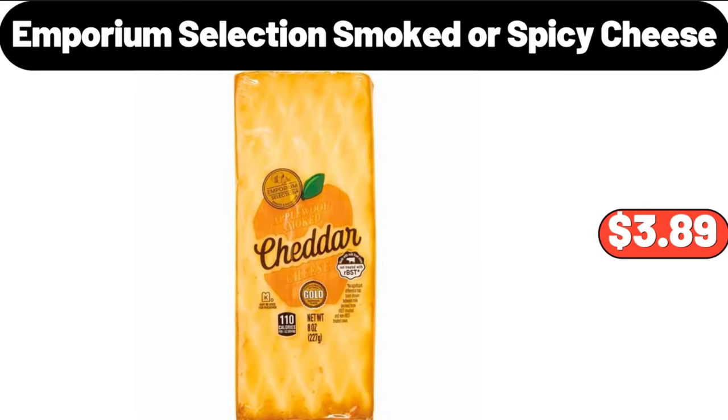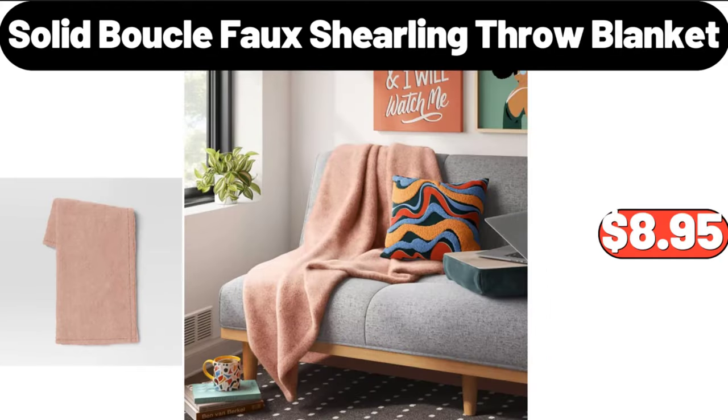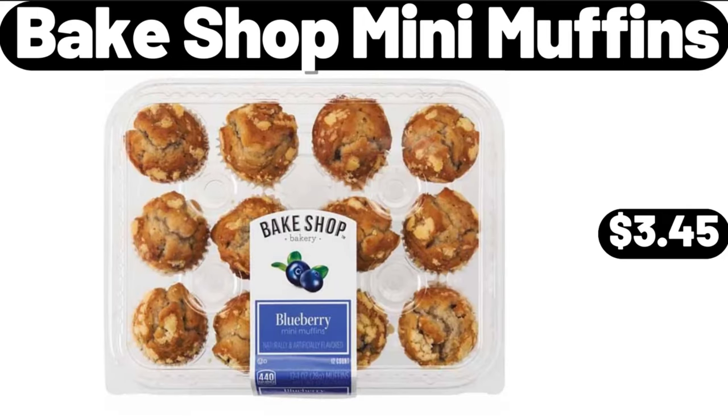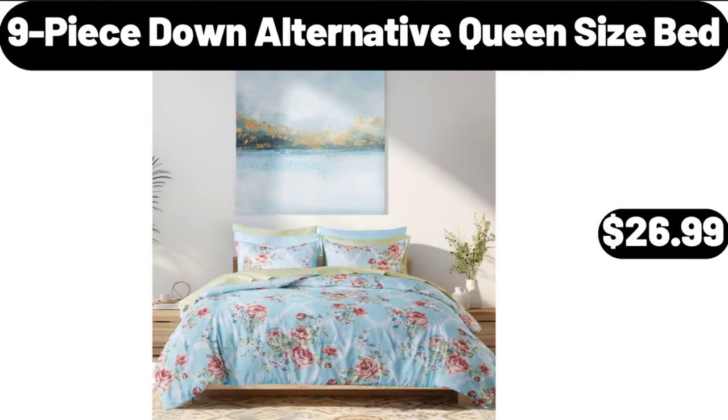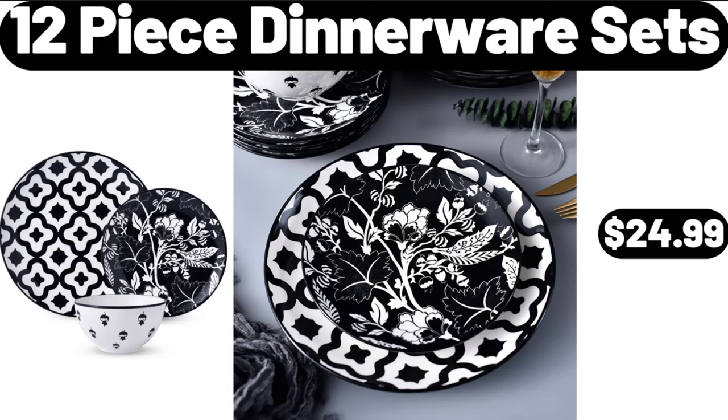Nespresso Virtual Plus Single Serve Coffee Maker and Espresso Machine $144.99. Wood Paddle with 4 Speckled Stoneware Bowls $18.99. Emporium Selection Smoked or Spicy Cheese $3.99. Stick Table Lamp $8.99. Solid Boucle Faux Shearling Throw Blanket $8.95. Insulated Lunch Bag $11.99.